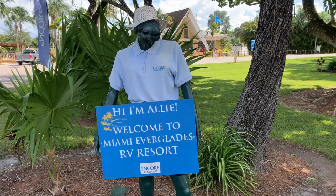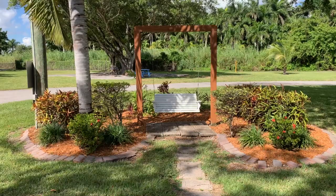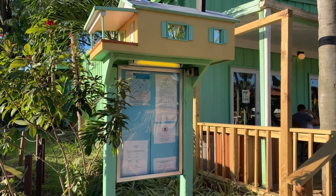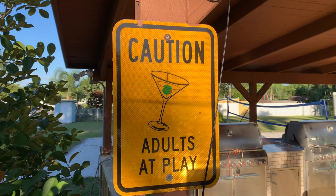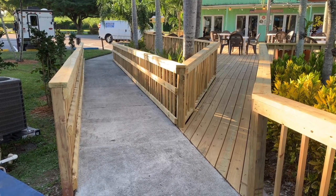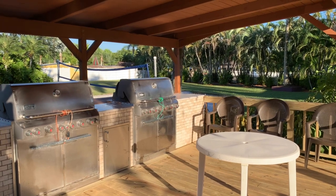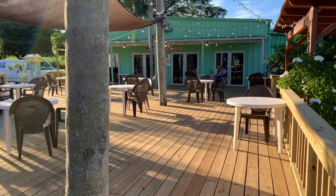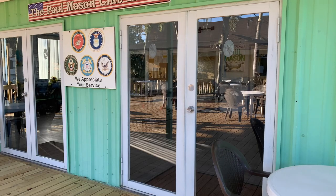Meet Allie — she's here 24/7 to greet you at Miami Everglades. A nice place to relax in the cool of a tropical breeze under a tree, and there are lots of places around the campground to do that. They have a cute little bulletin board birdhouse sitting right next to a wonderful deck where they have happy hour. The deck has a ramp for wheelchairs as well as steps. They are serious about their grilling here. Welcome to the Paul Mason Clubhouse, 315th Bomber Squadron, World War II, Guam — they appreciate your service.